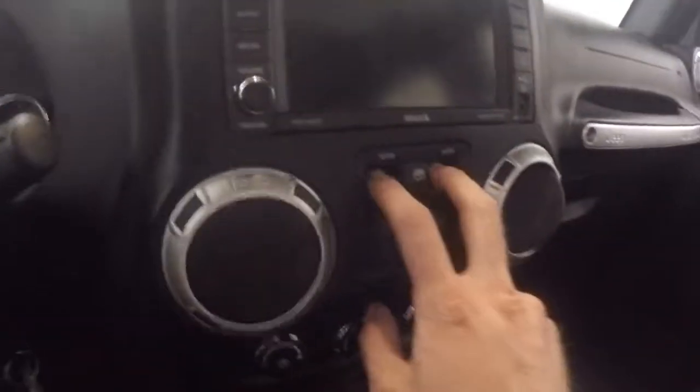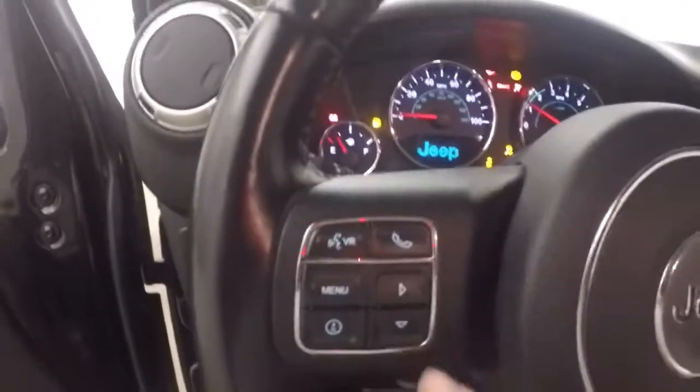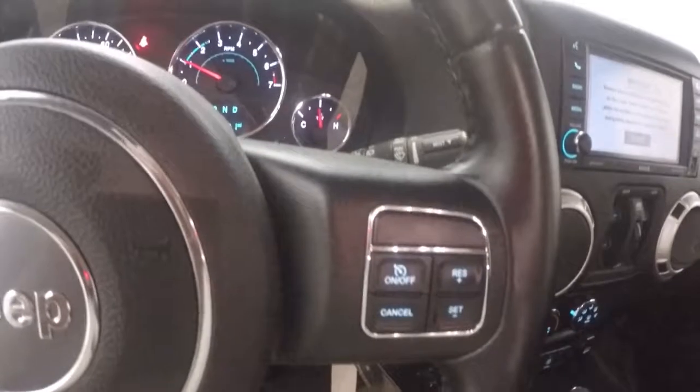You've got your door locks on the doors. Manual seats. Your window controls are actually here in the center console. You've got Bluetooth and navigation buttons on the steering wheel. Cruise control over here.